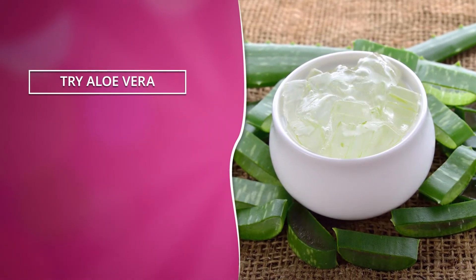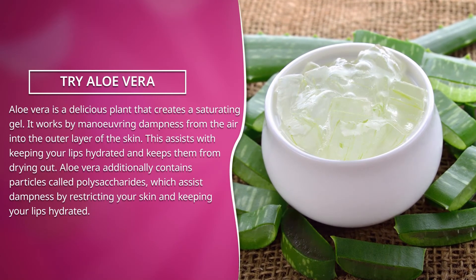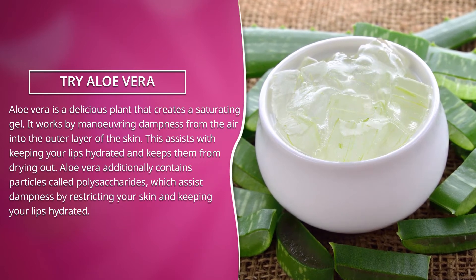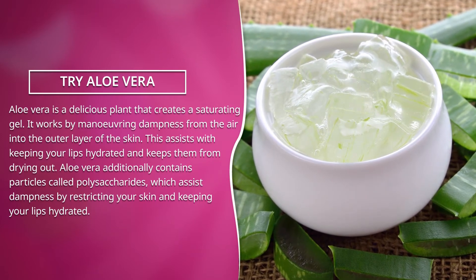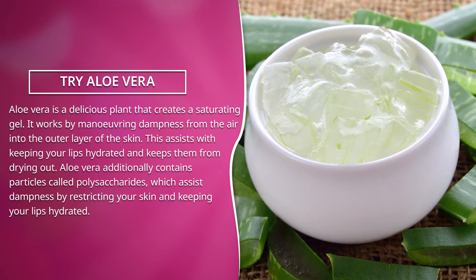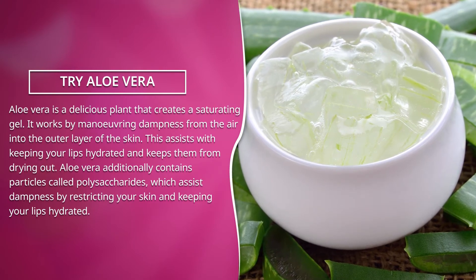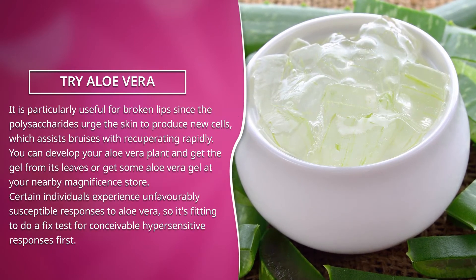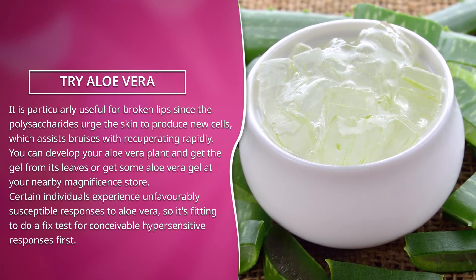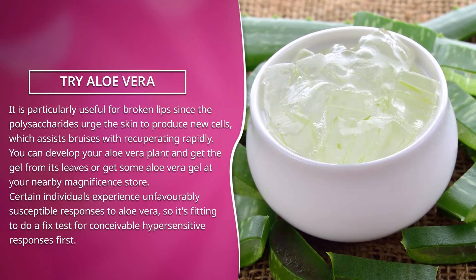Try aloe vera. Aloe vera is a succulent plant that produces a moisturizing gel. It works by drawing moisture from the air into the outer layers of the skin, helping to keep your lips hydrated and preventing them from drying out. Aloe vera also contains molecules called polysaccharides, which help retain moisture in your skin. It is especially useful for cracked lips since polysaccharides encourage the skin to produce new cells, which helps wounds heal quickly.